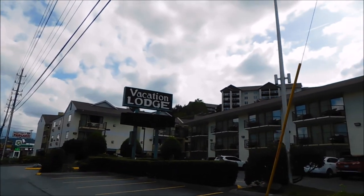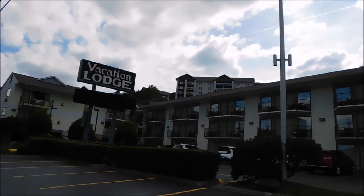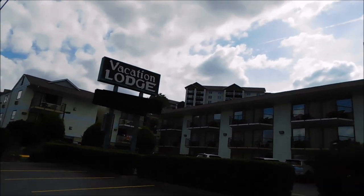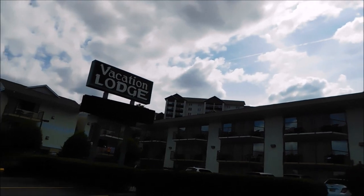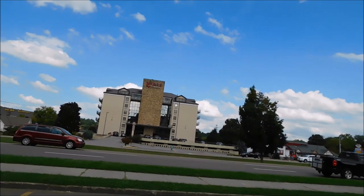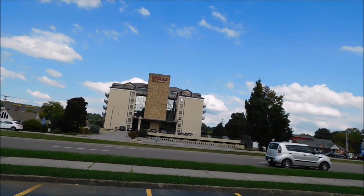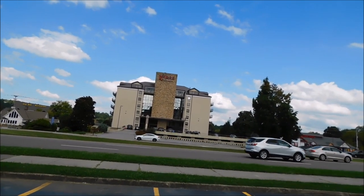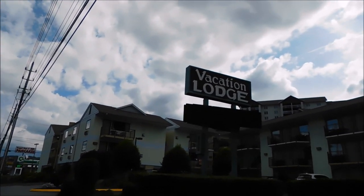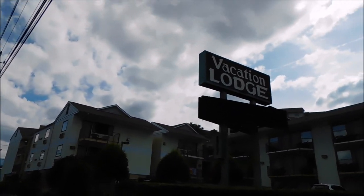Vacation Lodge, Pigeon Forge, Tennessee, off the parkway. It is actually underneath the Whispering Pines there up behind it, and straight across the parkway is Riverside — that we have showed you in the past. Really nice place as well. Both places look to be really good.